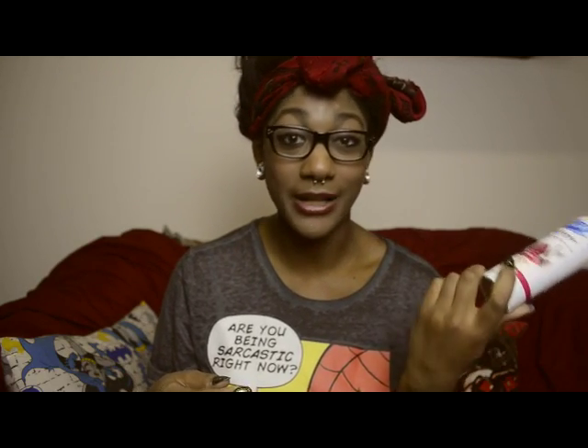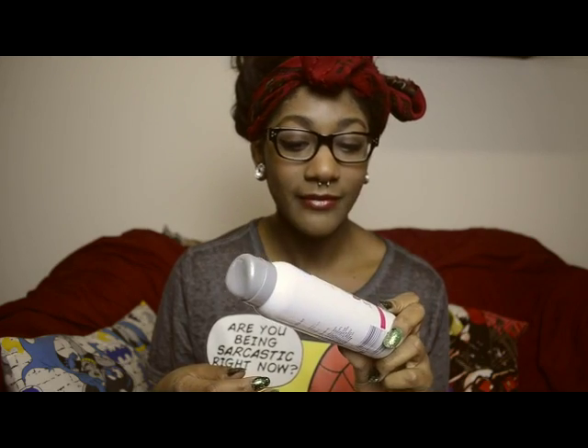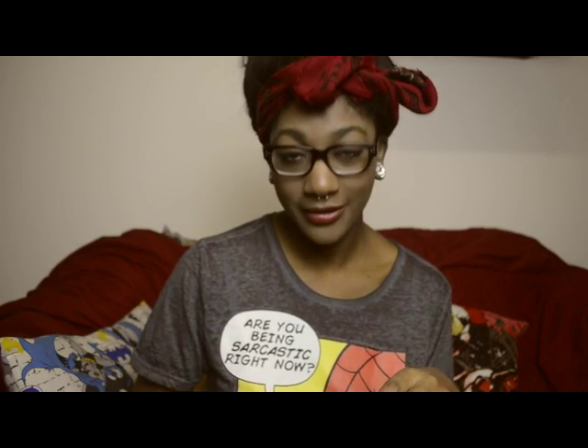I also have this body spray, which is a new addition — I bought it just a few days ago. It's a spray for your skin, not for your shirt, because if you put it on your skin it smells nice for much longer. I use it at work because I run around a lot and get sweaty. It's just nice to smell extra good.